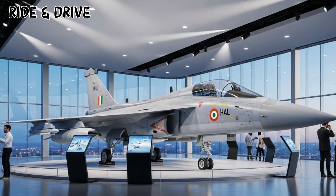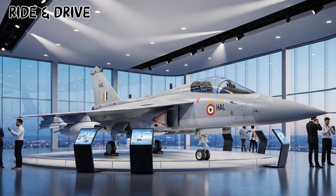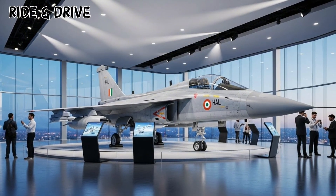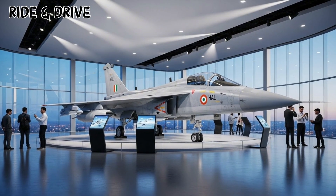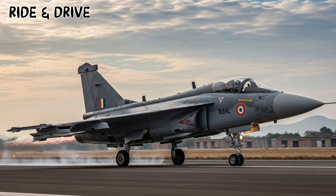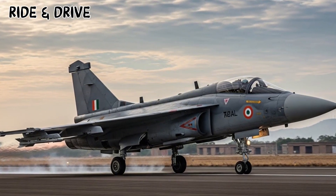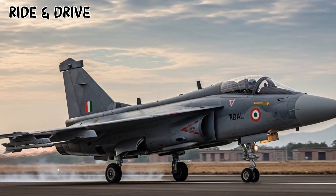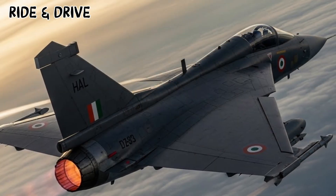Designed to replace older aircraft and strengthen India's frontline fleet, the Tejas II Malawian Quachas blends agility, modern avionics, and enhanced combat readiness. The 2026 II Malawian Quachas features a stretched fuselage, larger wings, and redesigned control surfaces. This improved airframe offers far better stability, increased fuel capacity, and more weapon-carrying capability, making it a multi-role beast suited for long missions.